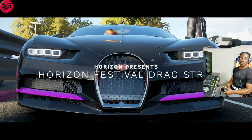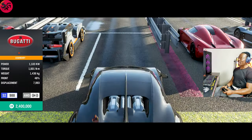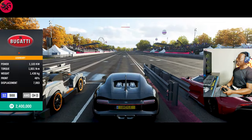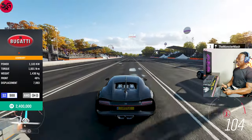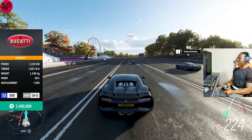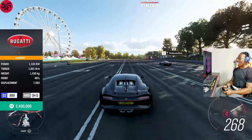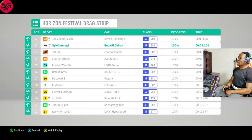Now moving on to the 2018 Bugatti Veyron — the time to beat is 8.1. The RTR flew past it. We did 9 seconds on the Veyron — it is actually slower than the Veyron Super Sport. Impressive.